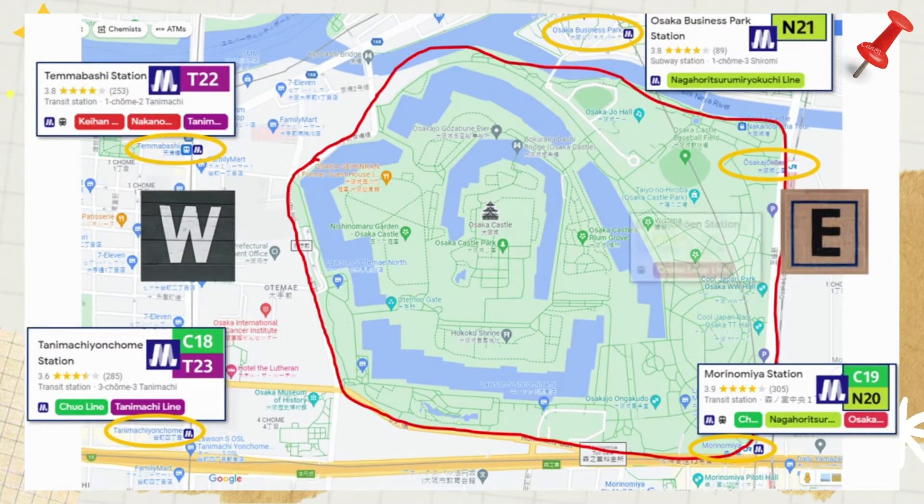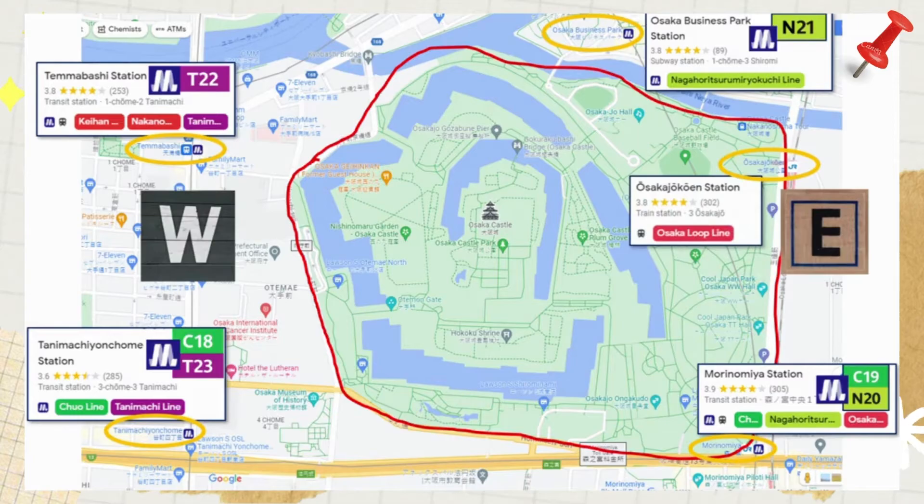If you are traveling on the Japan Railway (JR), you have the option to take the red Osaka Loop Line to either Osakajo-Koen Station or Morinomiya Station.